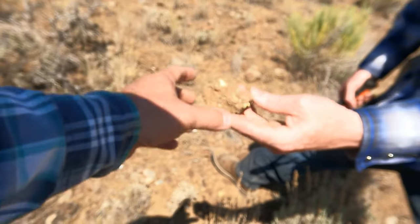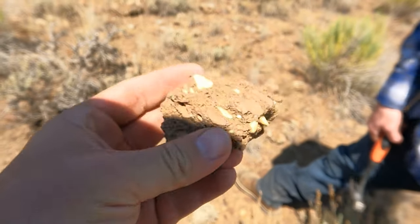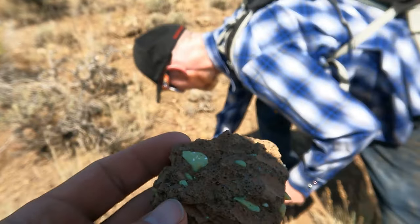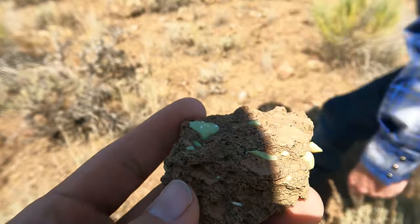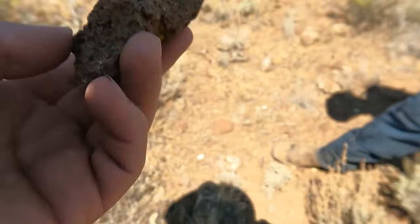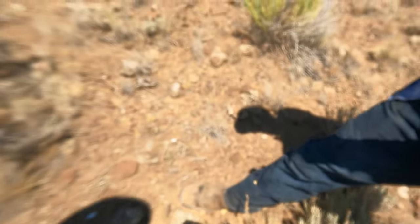Tim found a piece over there. Here's the volcanic rock and those are the agates in it. Sometimes there's this little thin green layer between the volcanic rock and the little agates. It looks cool, but I don't know what I'd do with it.